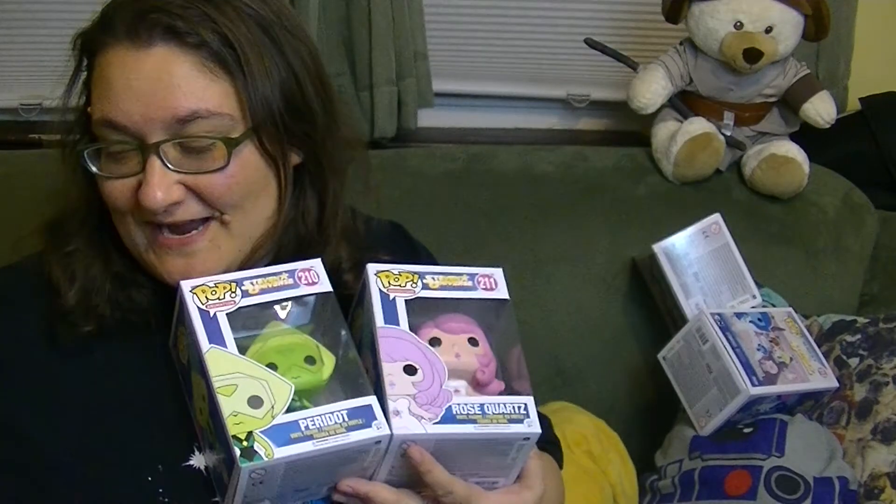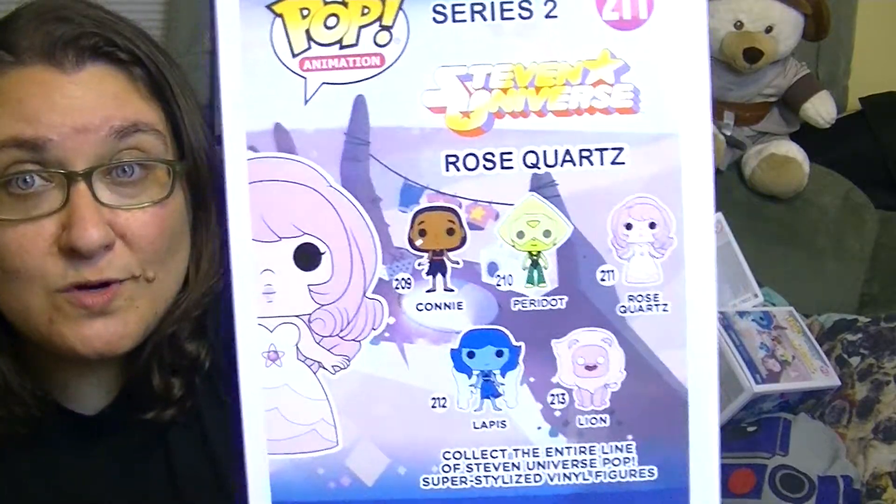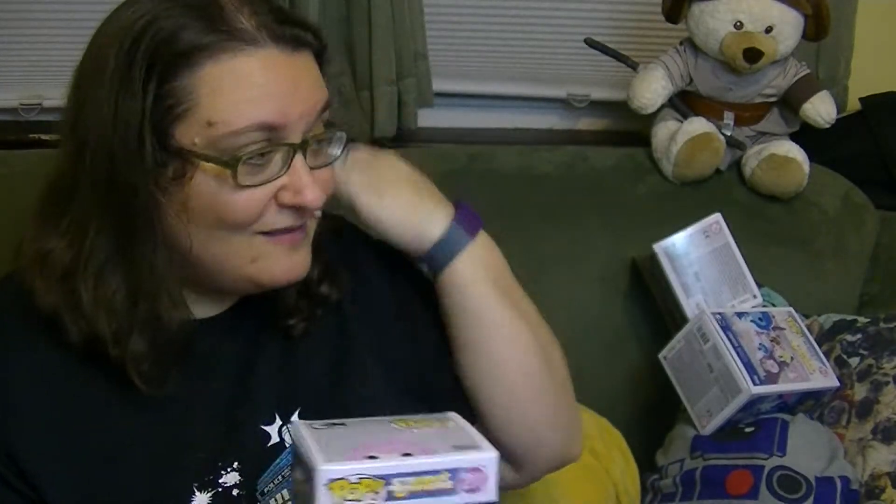Hey guys, it's Robin and I have more Steven Universe Pops today. I have them all — wave two, which includes Connie, Peridot, Rose Quartz, Lapis, and Lion. So excited that they made more Steven Universe Pops.